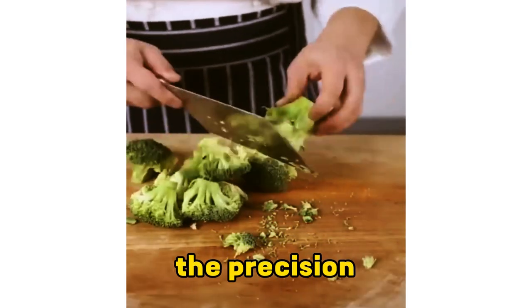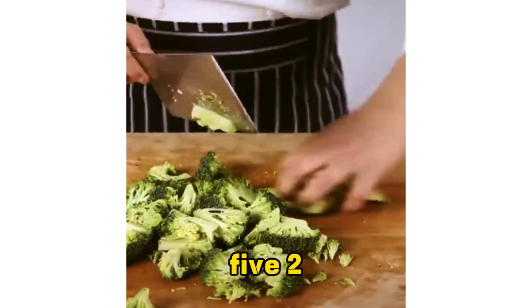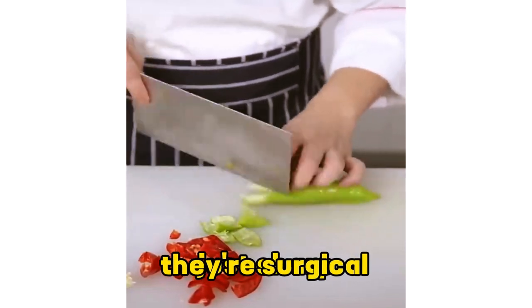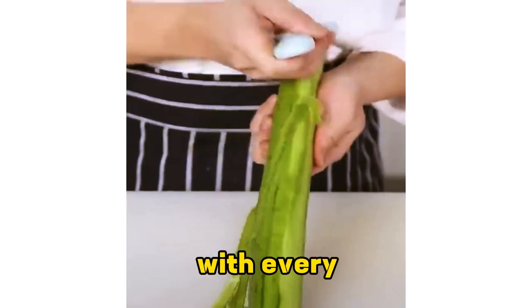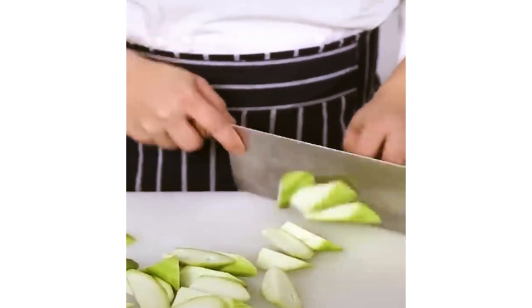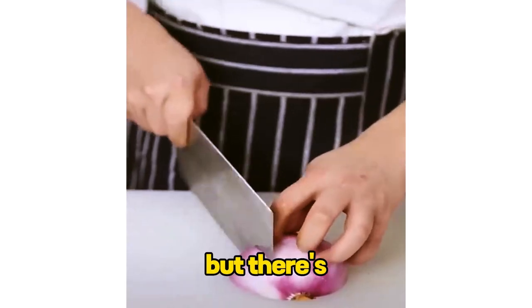The speed, the precision, the rhythm — it's like the chef is conducting a symphony with a knife. Those knife skills aren't just sharp, they're surgical. Absolute perfection with every slice. The control this chef has is unreal. Every cut is deliberate and flawless. They make it look like child's play, but there's a whole lot of talent behind every perfect slice.